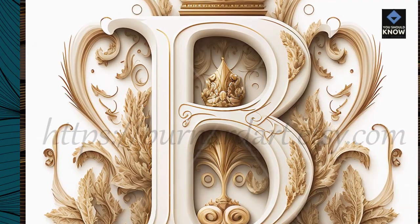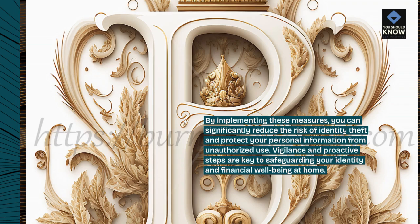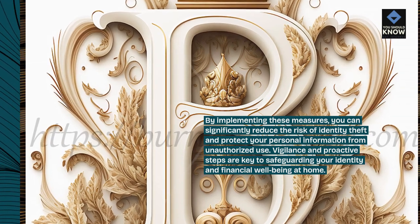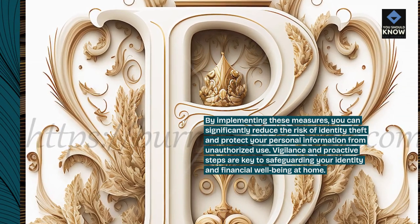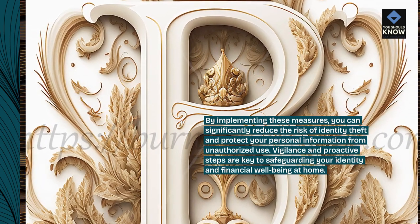By implementing these measures, you can significantly reduce the risk of identity theft and protect your personal information from unauthorized use. Vigilance and proactive steps are key to safeguarding your identity and financial well-being.